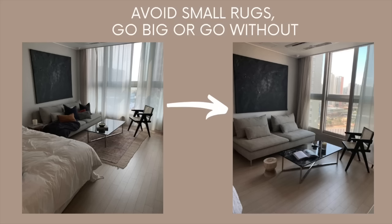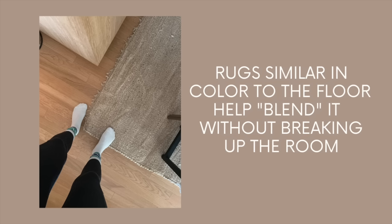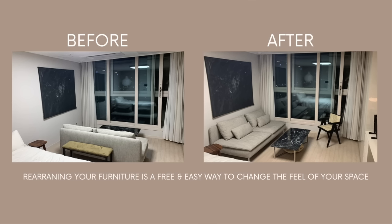Next up is to lengthen your space. Avoid placing rugs or furniture in any way that will make your room feel choppy. If you're living in a truly small space, most of the time I stay clear of rugs altogether because they tend to make the room look choppy. If you want to use them, go for a big rug that extends across the width of your room as much as possible. For furniture placement, when possible, try to place your furniture in a way that opens up the room rather than breaks it up.